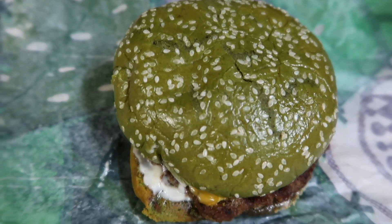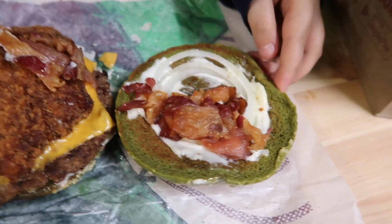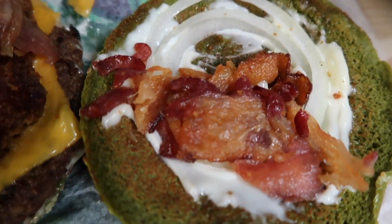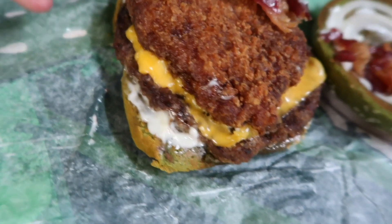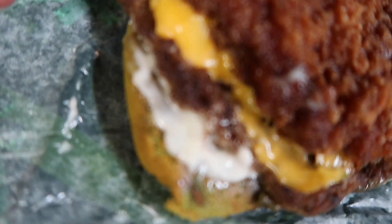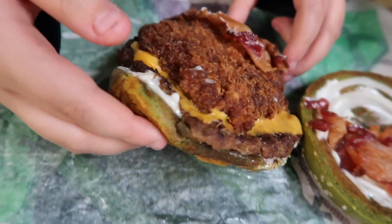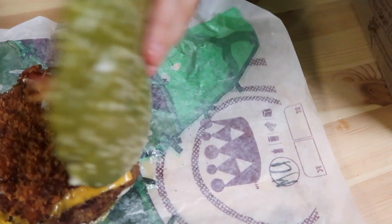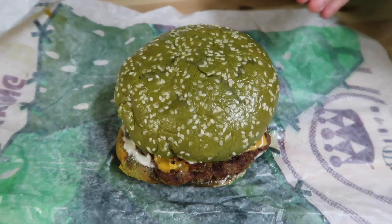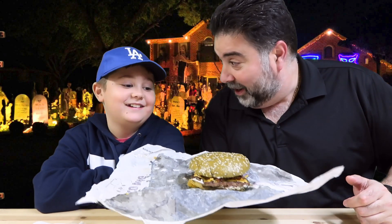Look at the close-up of this burger. We got the green bun. So once you go ahead and take this apart, Vito, let's take a look at what we're dealing with here. We got a couple onions, some bacon, a crispy chicken patty. Then we got some cheese, then I think we got beef, and then we got mayo, and then the bun again. I think we got a bottom green bun there too — we do. Remember to smell it.